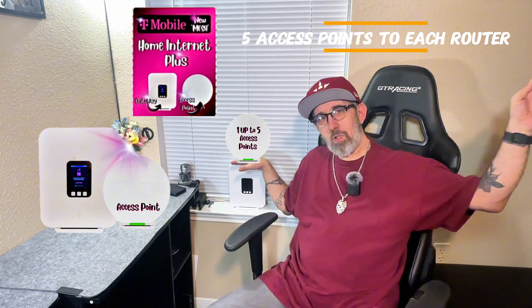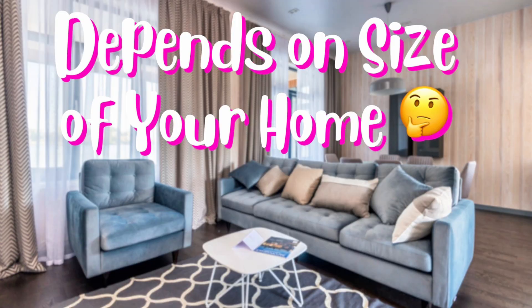If you decide to get another router somewhere else — if you've got a big house — you can add five more access points to that router. But only five are available right now with this upgrade. Size matters; it all depends on how big your house is for how many access points you will need — from one up to five. Right now I only need one until I actually move into another house.